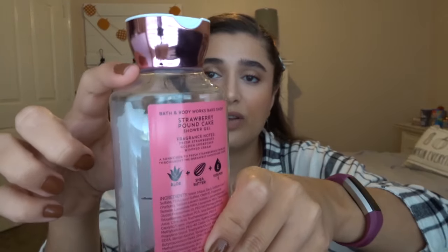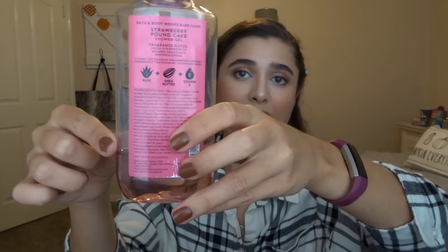Now moving on to stuff that was in the project and I have some progress on. First is the strawberry pound cake shower gel — I started at the very top, went about halfway in a month, and this is where I got in the second month. I did go on a trip and didn't use this for about a week, so it's not quite as far along. I am going to keep this in for the fall since it's out again and I'm so close to the end.